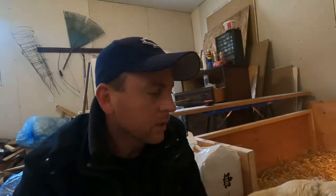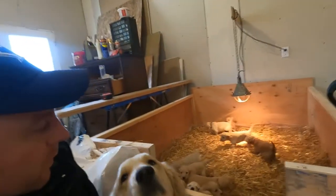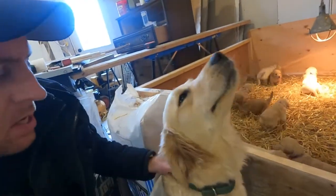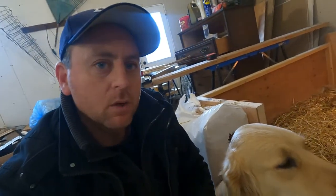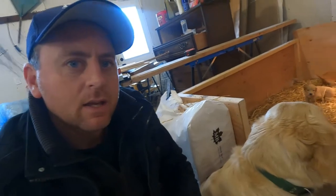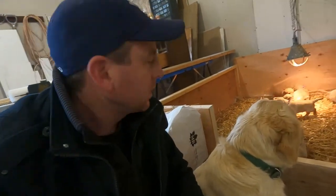Good morning everyone. It's Saturday morning and we're here with Hazel. We're giving you a brief update on the puppies and how they're doing. It's been a while, but it's been busy on the farm with lambing and all that sort of thing, so we haven't really taken the opportunity to give you a good update of what's happening here.